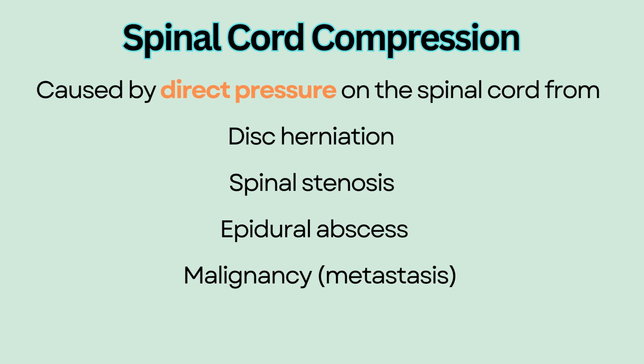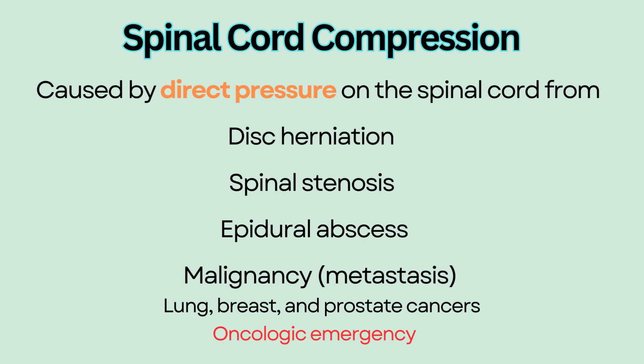It is commonly seen with lung, breast, and prostate cancers. Spinal cord compression in cancer patients is considered an oncologic emergency and requires immediate intervention to prevent permanent neurologic dysfunction.